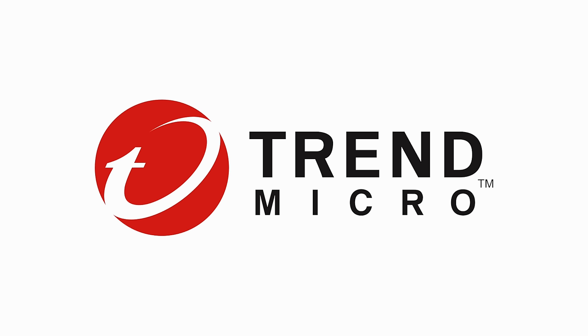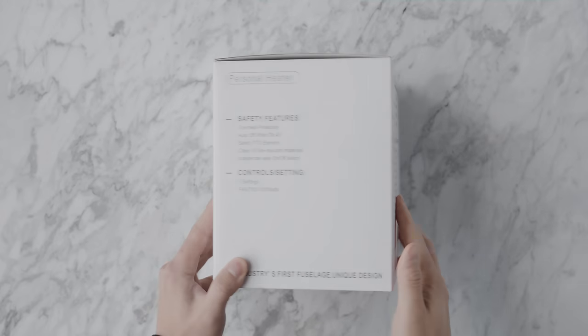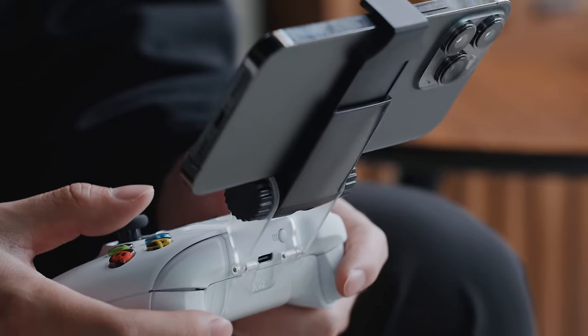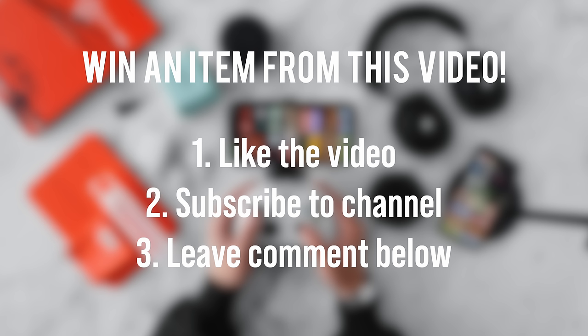A huge thanks to Trend Micro and their premium security suite for sponsoring a portion of this video. We've curated products that are great accessories for the overall desk setup, since at this price point a lot of items complement other things you have around the house. As always, if you want to win a product from this video, subscribe to the channel, drop a thumbs up, and leave a comment with your Instagram username.